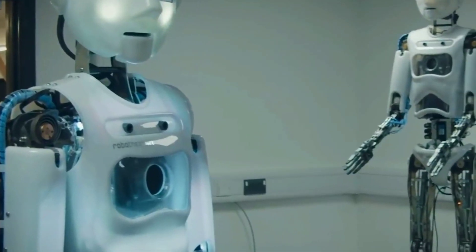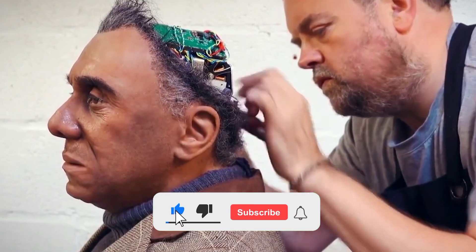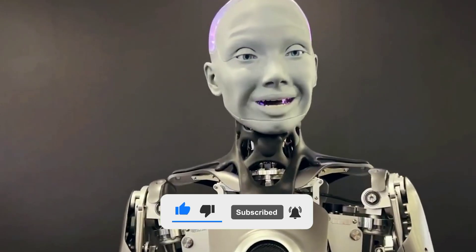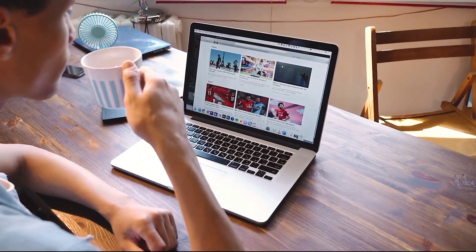That's it for today. We hope you found our video interesting. If you did, please give it a big thumbs up and share it with others. Also, if you haven't already, please consider subscribing to our channel. Don't forget to turn on the notification bell so you don't miss any of our new uploads. Thanks for watching and see you next time.